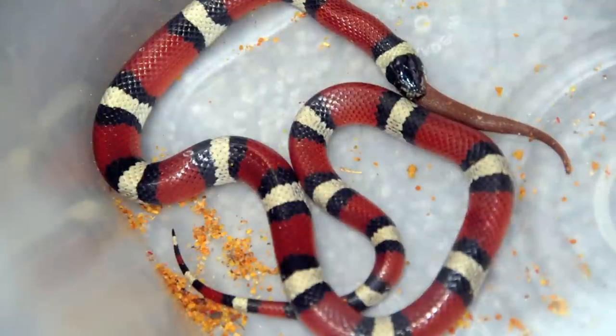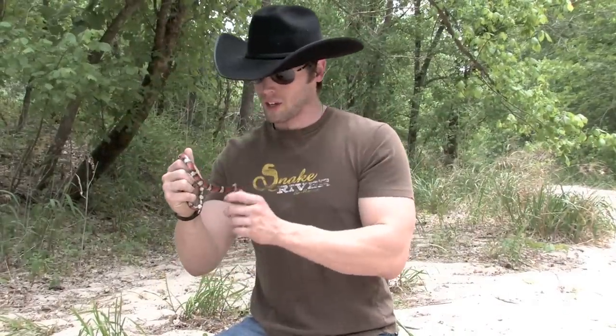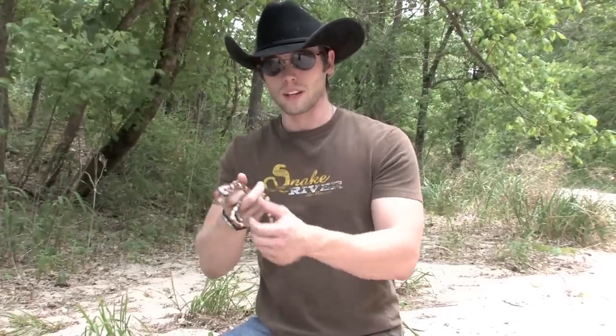They'll pretty much start suffocating the prey, and it usually dies by asphyxiation. Once it dies, they start swallowing it whole — they pretty much slurp them up like spaghetti. They start with their mouth on top and go all the way down. It's pretty sweet to see, just because they are voracious eaters once you find one, and they'll readily accept prey items in captivity.